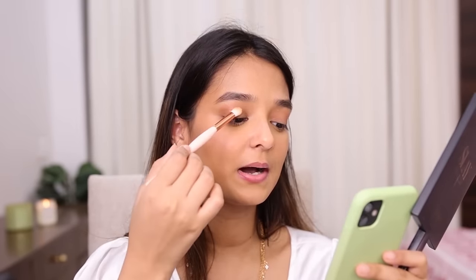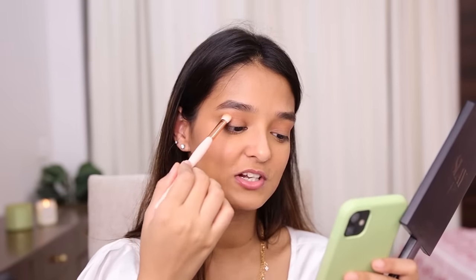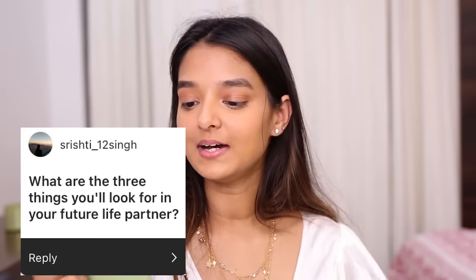Favorite luxury makeup brand internationally that you haven't used but want to try? I'd say I want to try Fenty products, but that's not luxury. If we're talking luxury, I really want to try Dior makeup — yes, Dior makeup is what I really want to try.